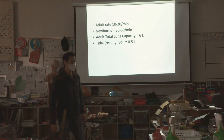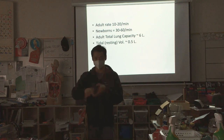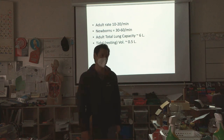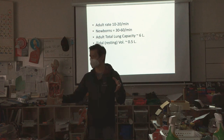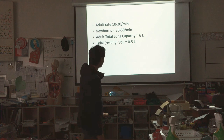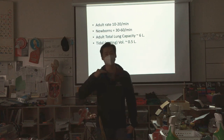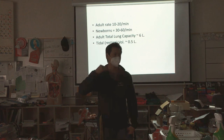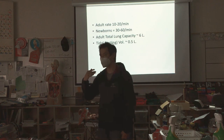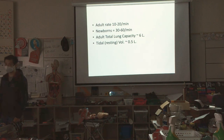Total lung capacity: if you filled your lungs up completely and measured how much you could squeeze out, it'd be about 6 liters — that's three 2-liter soda bottles. When you're just sitting here resting, you're moving about half a liter in and out. That's called your tidal volume, or resting volume.